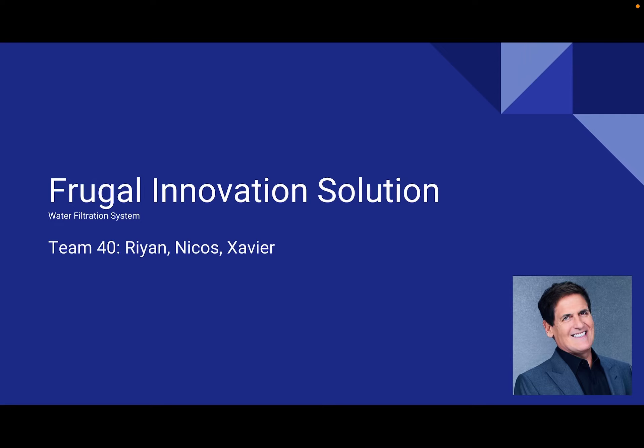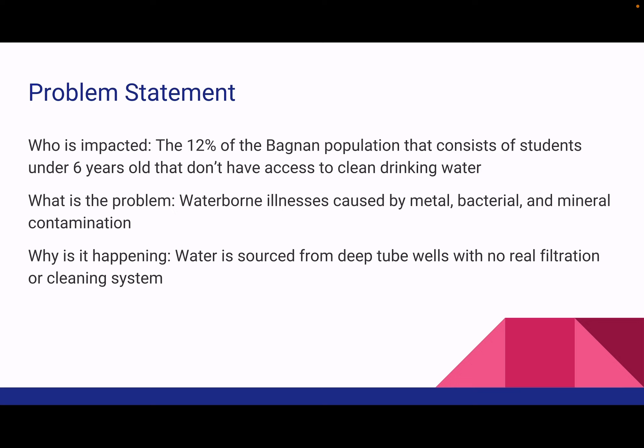Hi, this is team 40 and this is our frugal innovation solution. The problem is that the 12% of the Bagnan population that mainly consists of students under six years old do not have access to clean drinking water, and as such are susceptible to waterborne illnesses caused by metal, bacterial, and mineral contamination. This is because water is sourced from deep tube wells with no real filtration or cleaning systems.